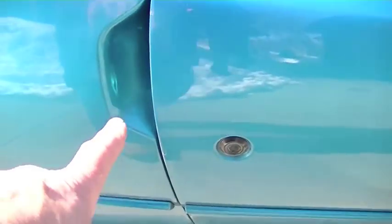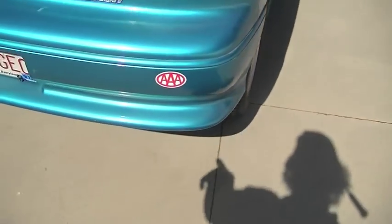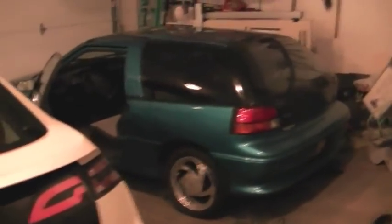Here's some of the dents that you might see, and there's some scratches. The rubber molding is all in pretty good condition.